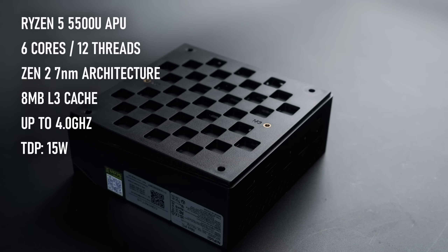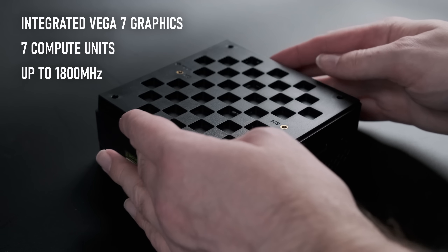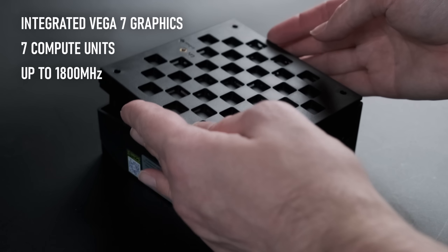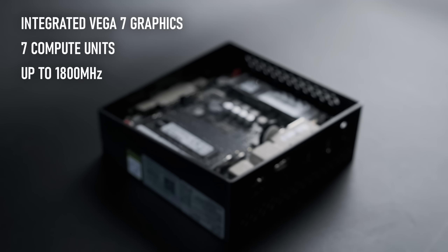Like the rest of the 5000 series APUs, the 5500U has integrated graphics based on the technically obsolete Vega architecture, with 7 compute units at a top speed of 1.8 GHz.